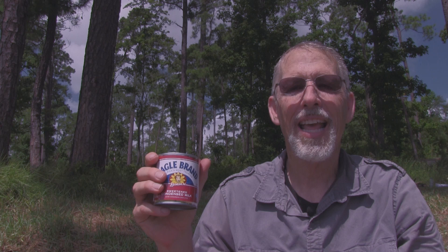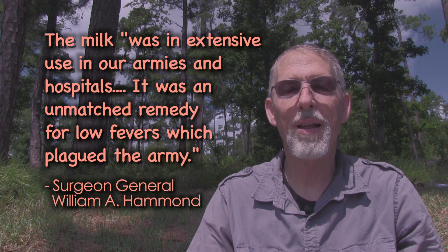Condensed milk has many uses and was an important field ration for the Union Army during the American Civil War — an extraordinary food for the 19th century. A typical can contained 1,300 calories. The Surgeon General William Hammond said the milk was in extensive use in armies and hospitals and was an unmatched remedy for low fevers. A favorite concoction was milk punch — a combination of condensed milk and brandy or whiskey. After the war, many recipes were developed using this sweet milk, and it was healthy for the whole family, from infants to adults.